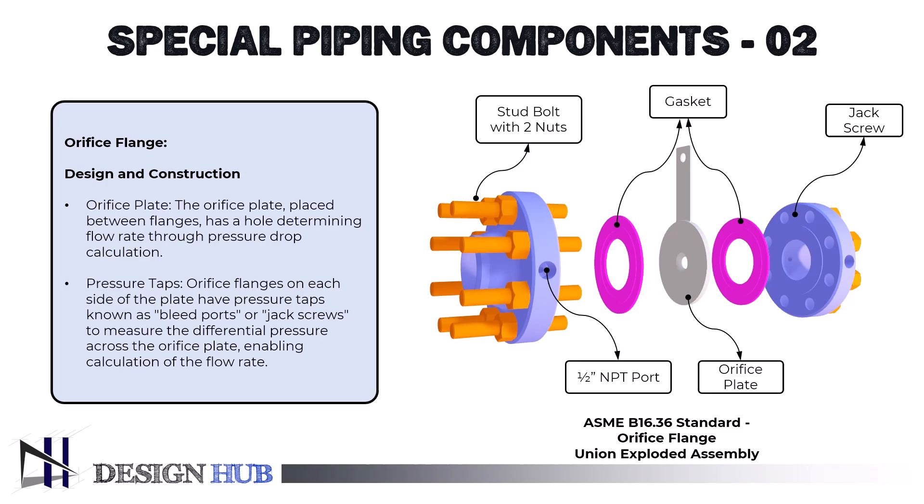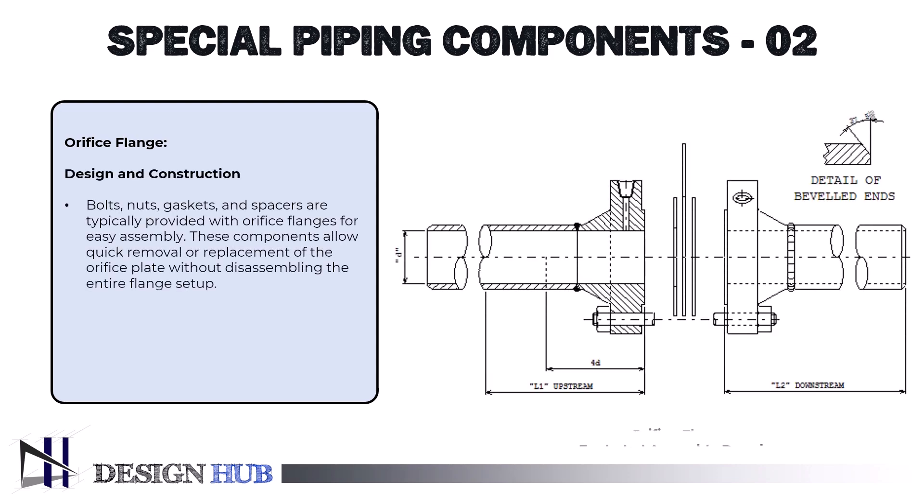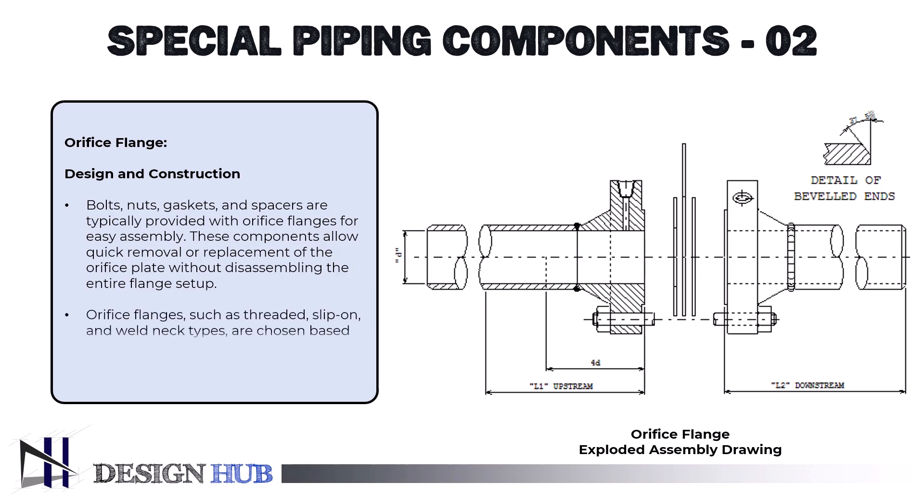Let's see the design and components of this flange. First, the orifice plate: installed between two orifice flanges, it is a thin metal plate with a hole in the middle. The fluid flow rate can be established by calculating the hole's size and shape to produce a particular pressure drop. Second, pressure taps: on either side of the orifice plate, orifice flanges are fitted with pressure taps, commonly referred to as bleed ports or jack screws. With these taps, the differential pressure produced by the orifice plate may be measured and the flow rate can be determined. Third, bolts and gaskets: the bolts, nuts, and gaskets needed for assembly are usually included, and the flanges also feature spacers that allow quick removal or replacement of the orifice plate without disassembly of the entire flange assembly. Orifice flanges are available in a variety of forms including threaded, slip-on, and weld neck, with the type selected based on the application's pressure, temperature, and pipe requirements.